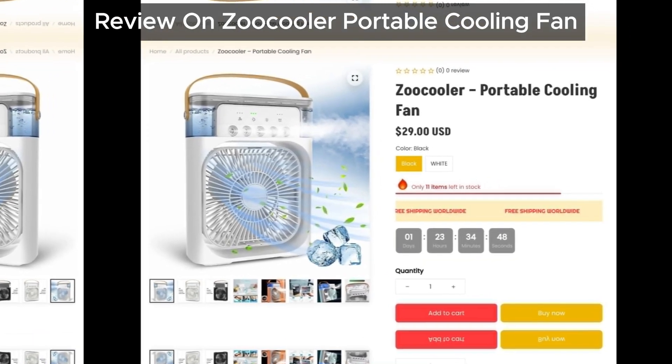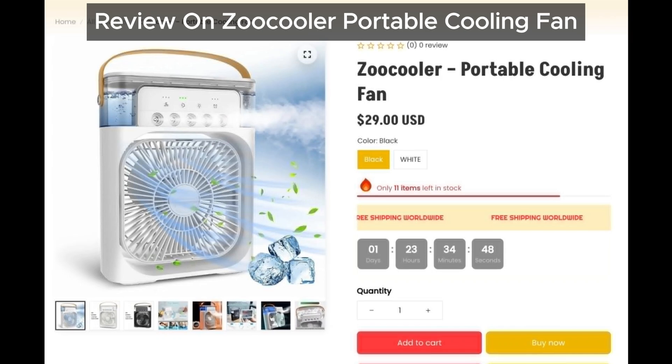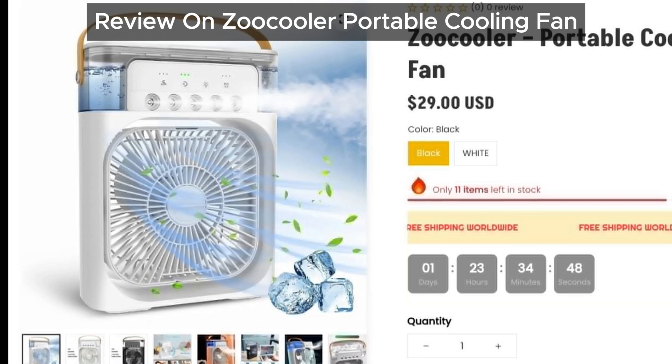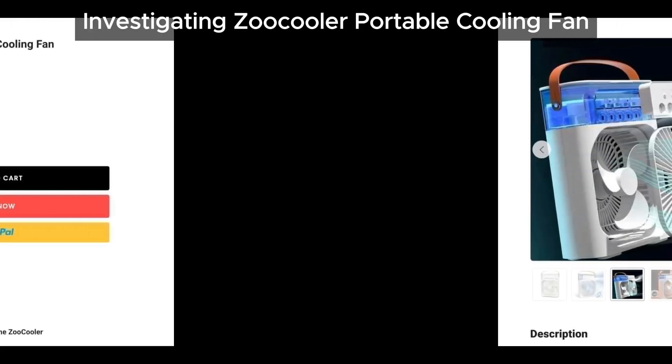Hey everyone, welcome back to our channel. Today we're digging into a burning question: is the Zoo Cooler portable cooling fan a scam or a genuine product, and does it really work as advertised? Let's find out together.